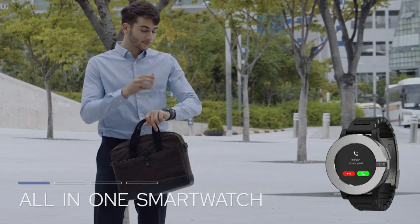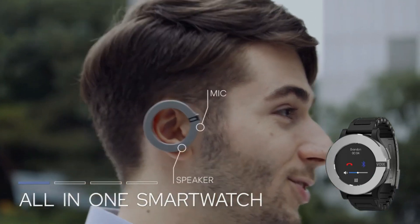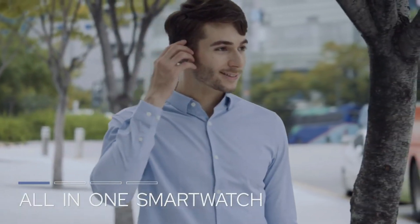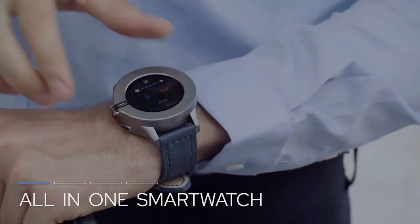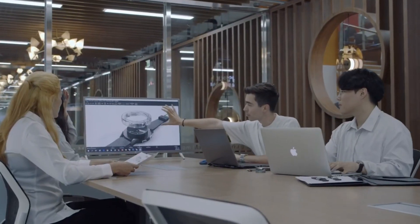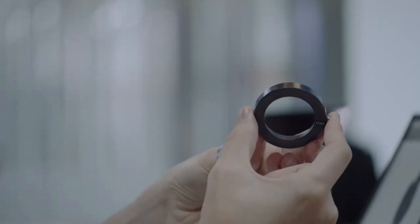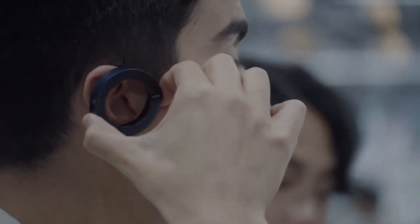Voixach is a multi-functional smartwatch with features beyond simple timekeeping. It combines the functionality of a smartphone, a fitness tracker, and a Bluetooth headset in one. Without your phone, you can use Voixach to communicate with others, check your email, surf the web, and monitor your health data. You may further personalize your Voixach watch by swapping out the bezel for one of several styles and colors.